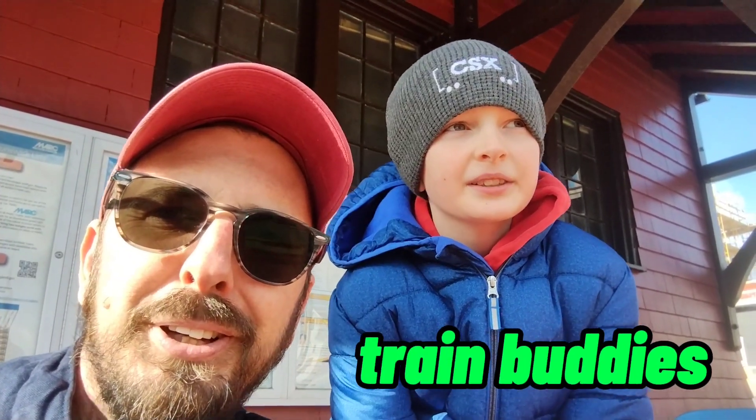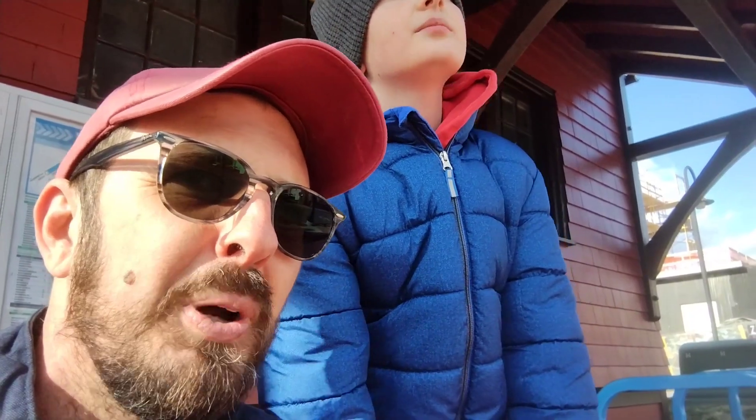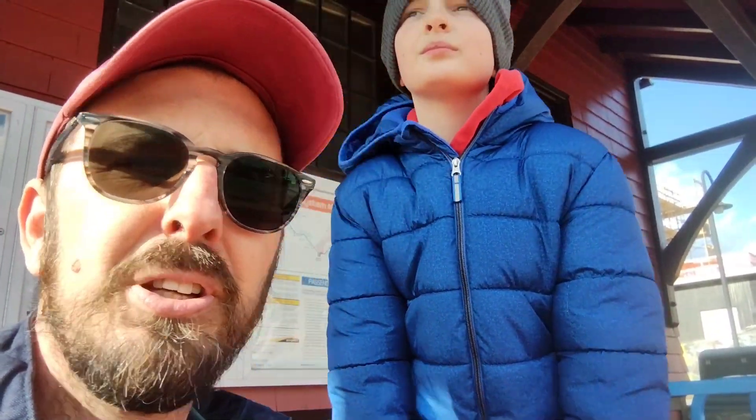Hey guys, Turnbulls here. I'm Mike, and I'm Chris. We are here in Brunswick, Maryland, right along the Potomac River by the Brunswick CSX Yard. We are at the Brunswick Station right now.